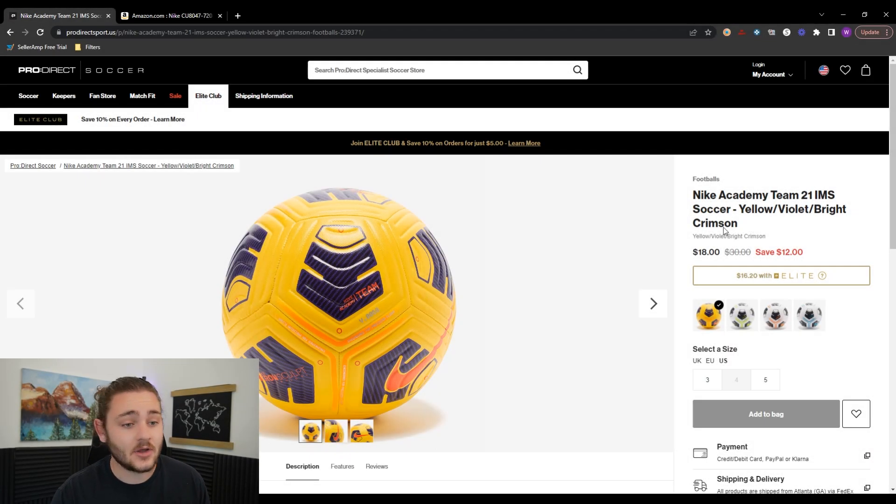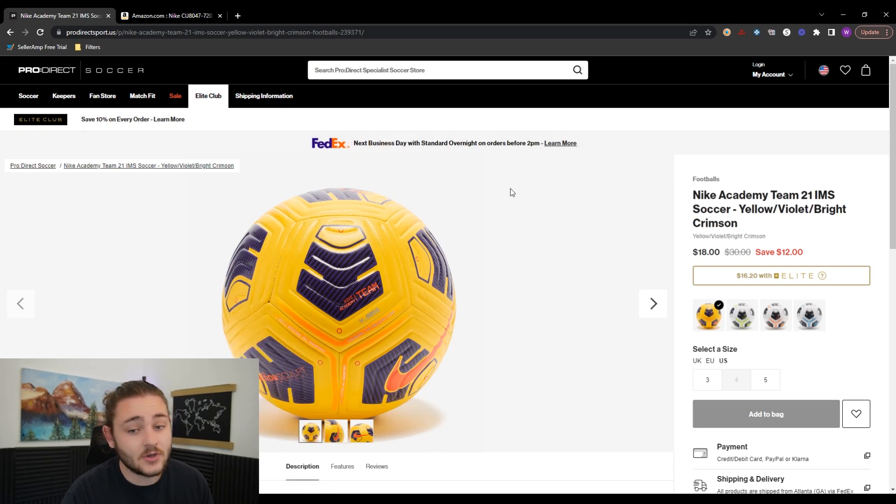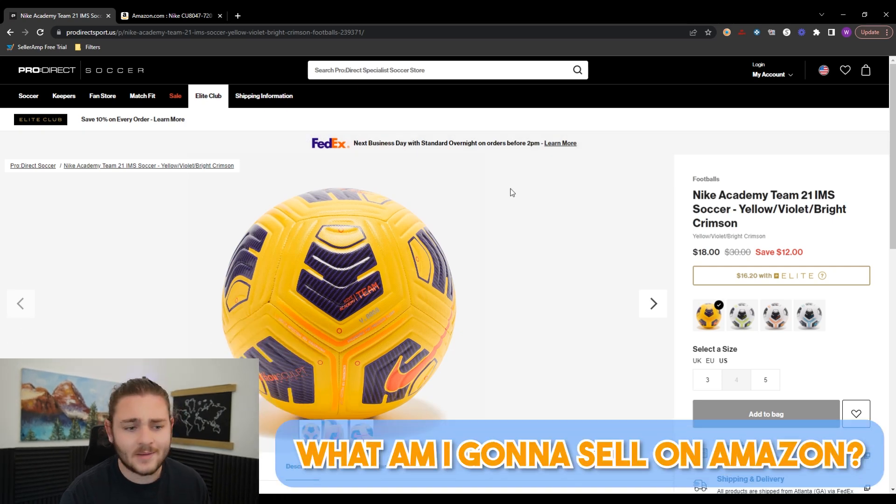I'm going to give away the sauce on everything you need to start a five-figure-a-month Amazon business. It's not nearly as hard as you might think. So let's start with the obvious starting point: what am I going to sell on Amazon?